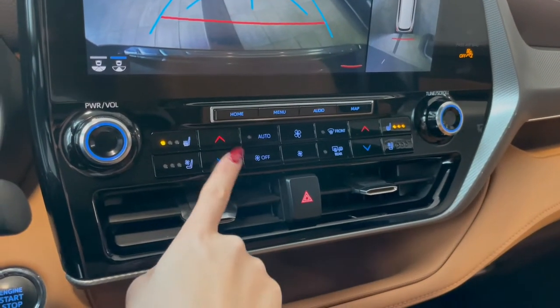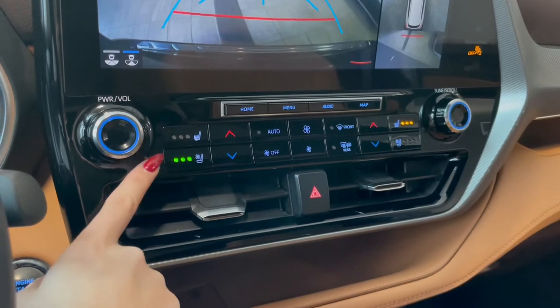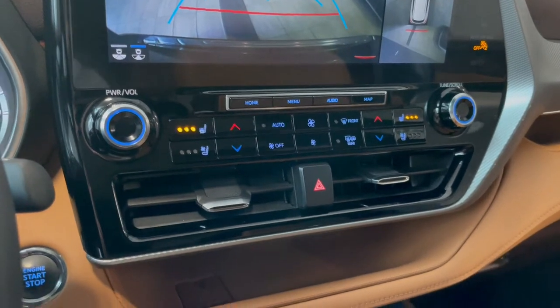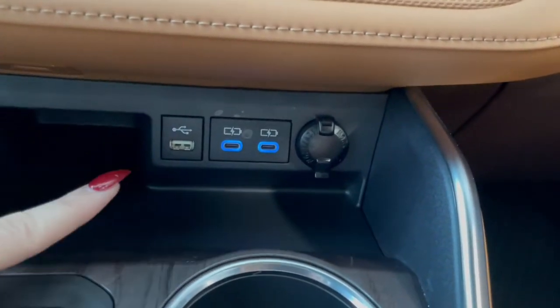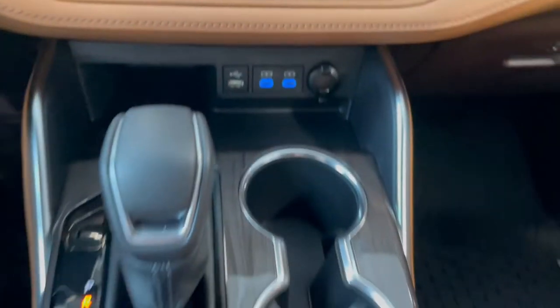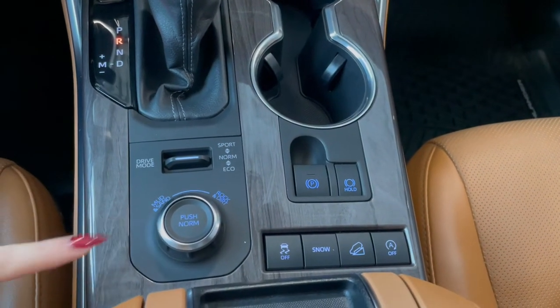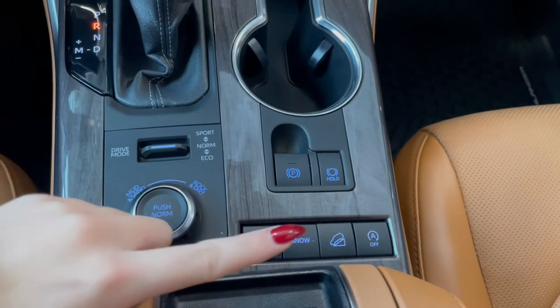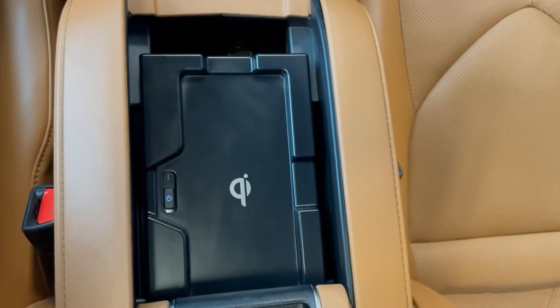Right below that we have another set of your dual zone climate controls followed by your heated and ventilated seat buttons. Down at the very bottom here you have your outlets along the back. Behind our gear shifter you have your alternate drive and terrain modes which show up on the dash screen along with your snow mode. And in our center console here you have a wireless phone charger.